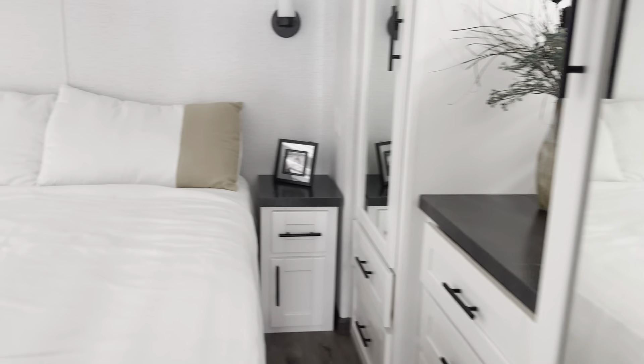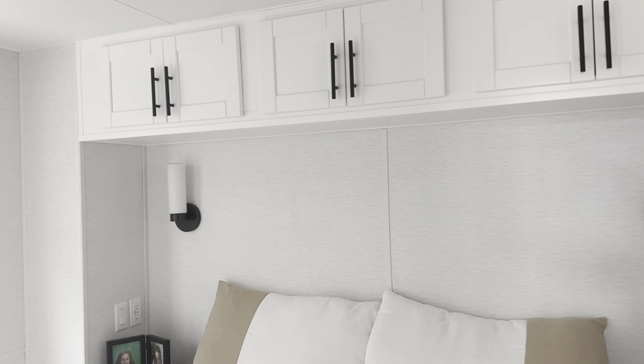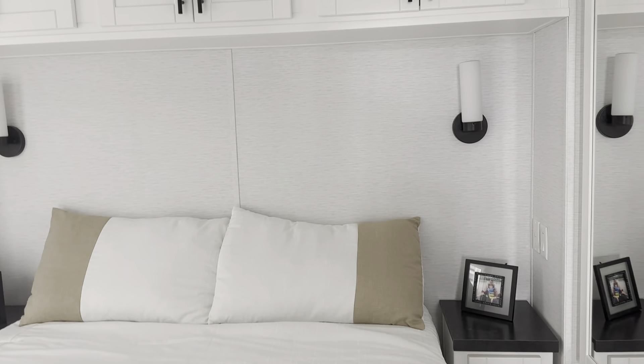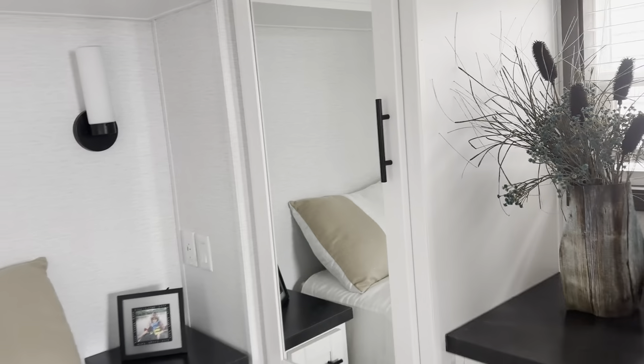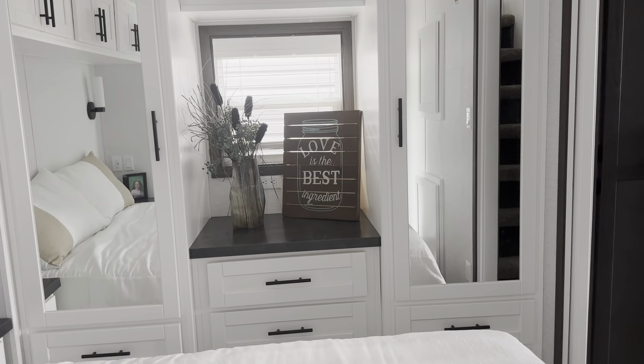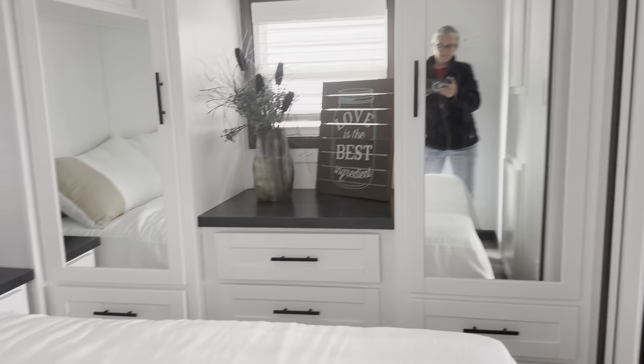In the bedroom, it's the gray Grass Lake Maple with black hardware. Also the chalet white cabinets with black hardware, and the trim is actually in the Grass Lake Maple as well. Mandalay Linen wallboard. We've got the nightstands and the his and hers wardrobe. And this looks just like the regular queen bed in here.